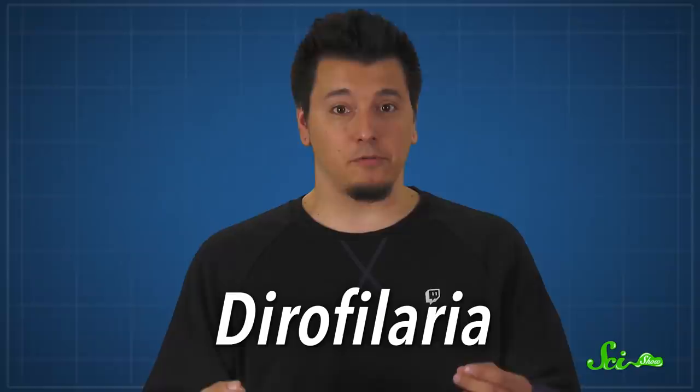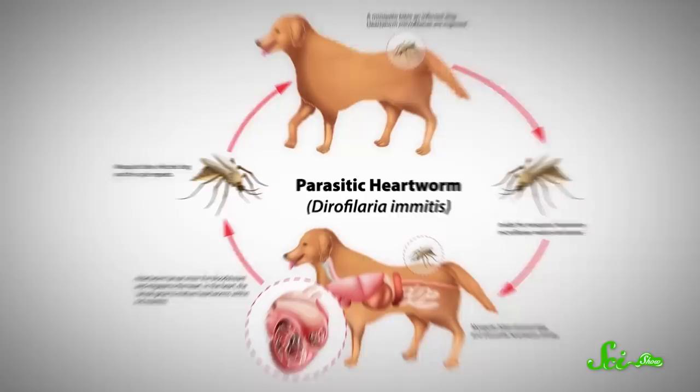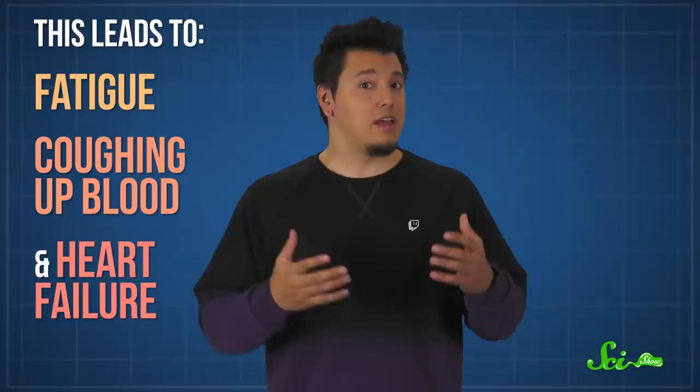These parasitic nematodes are transmitted by mosquitoes, and different species are found all over the world. The most common in North America is Dirofilaria immitis. The adult parasites live and reproduce in the dog's pulmonary arteries, eventually clogging the chambers in the right side of the heart. This leads to all kinds of nasty complications like fatigue, coughing up blood, and ultimately, heart failure.